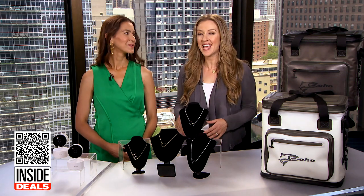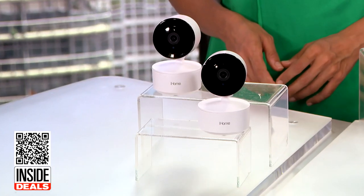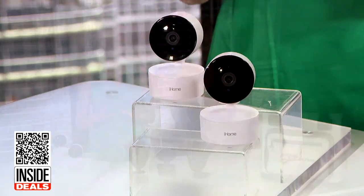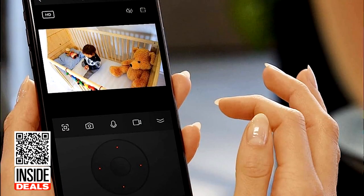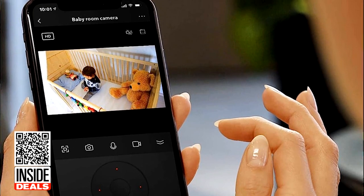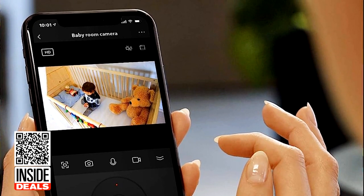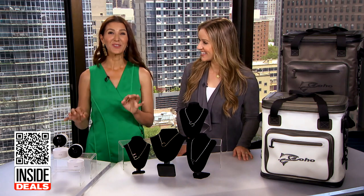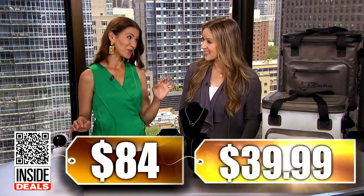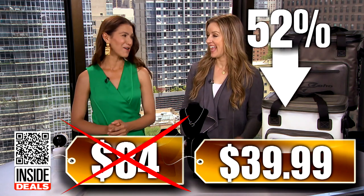First, we're talking about the two-pack of iHome Roto 1080p Smart Indoor Auto Tracking Cameras. Track motion at home and receive alerts on your phone. The camera has night vision for evening activity. You can hear and respond to family and babysitters. It works with its own app, Alexa, and Google Home. We've seen the two-pack sell for as much as $84 — our price is $39.99 for two, that's 52% off.